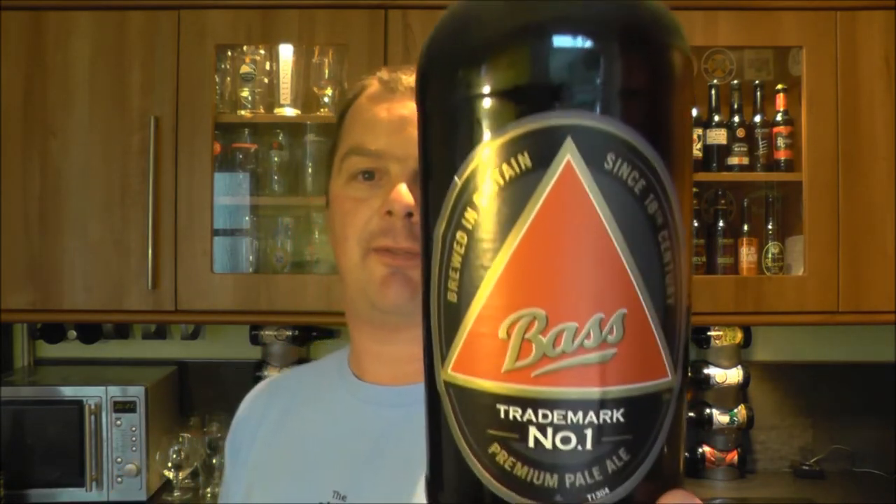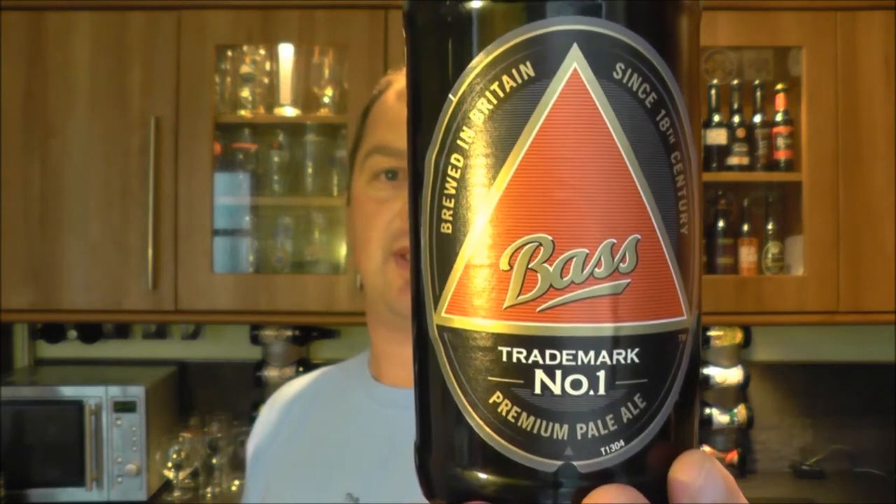It's beer o'clock again on The Real Ale Guide. Today we've got a beer from Bass and it's their Trademark Number One premium pale ale, coming in at 4.4% ABV.